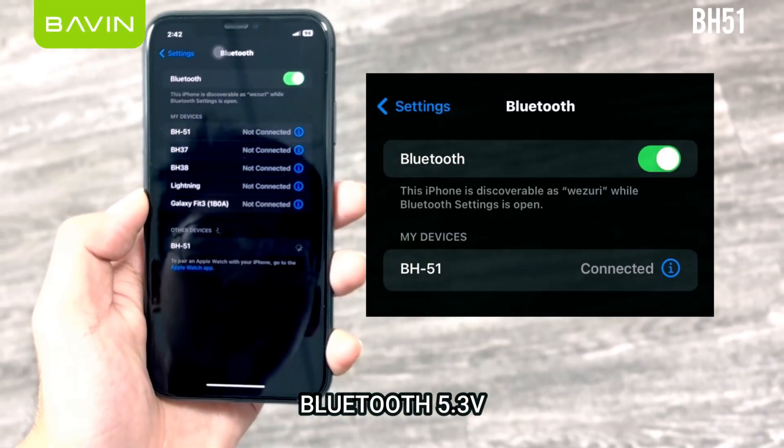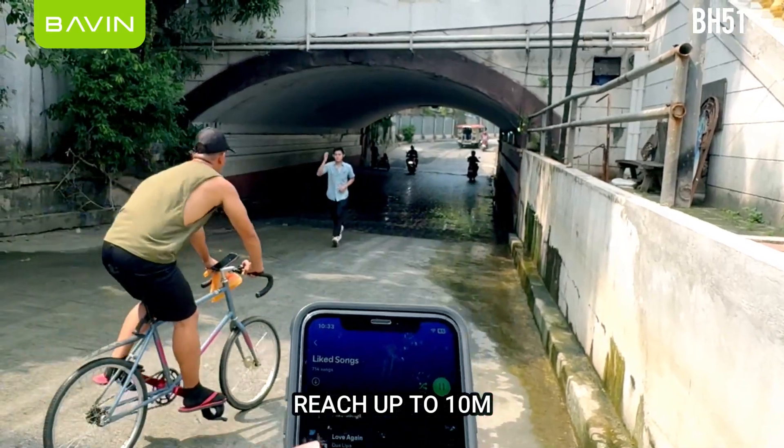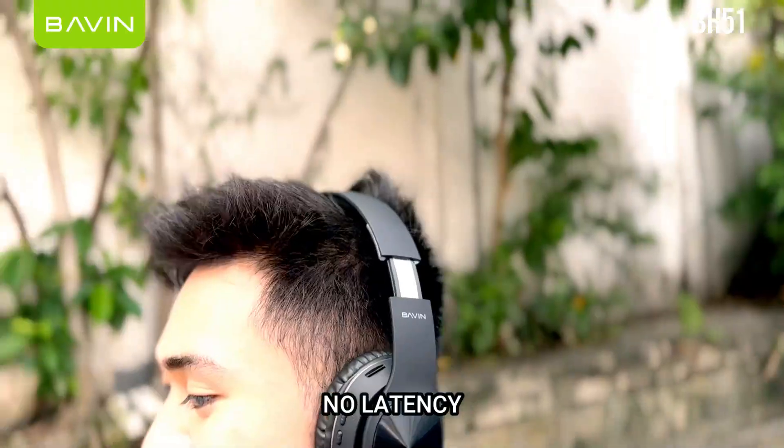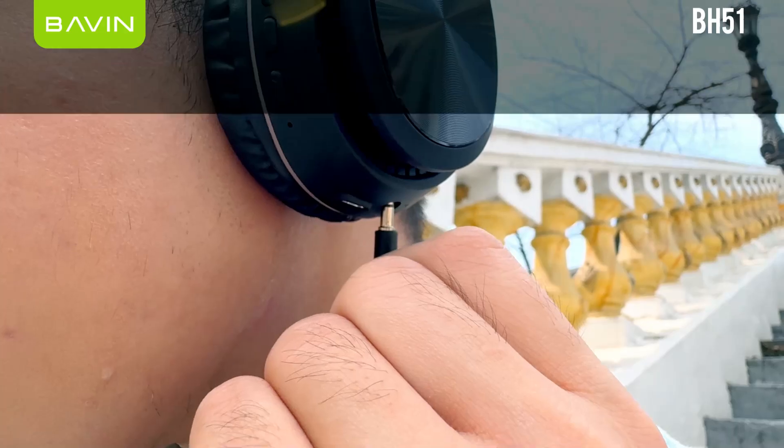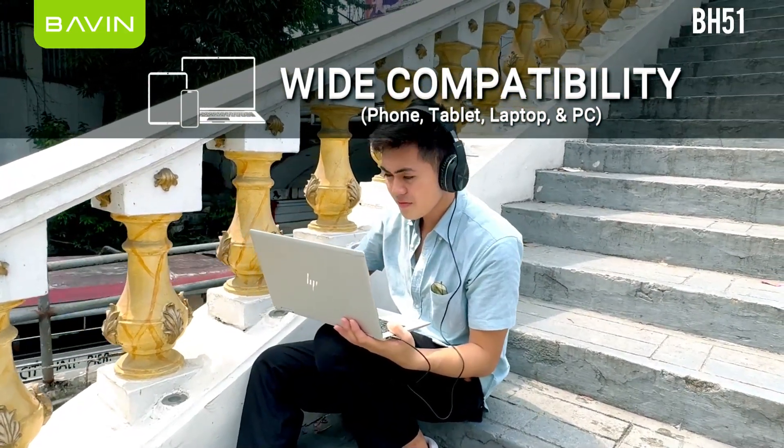It has Bluetooth 5.3 connectivity, can reach up to 10 meters with no latency. It is also compatible with wired connectivity, offering wide compatibility.